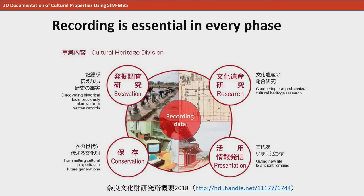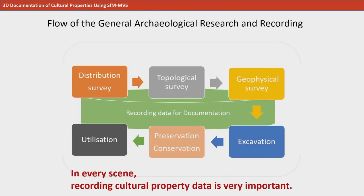Now, let's talk about 3D recording. We record information in various situations involved in cultural properties research, including excavations, preservation treatments, studies, and utilization of research. This shows a flowchart of records in a typical archaeological survey. The recording of cultural properties is vital in every stage.